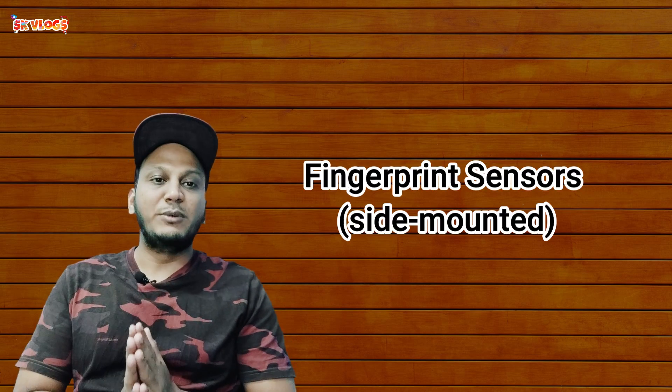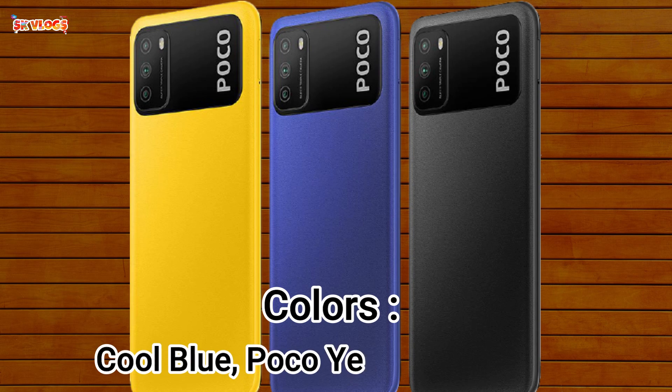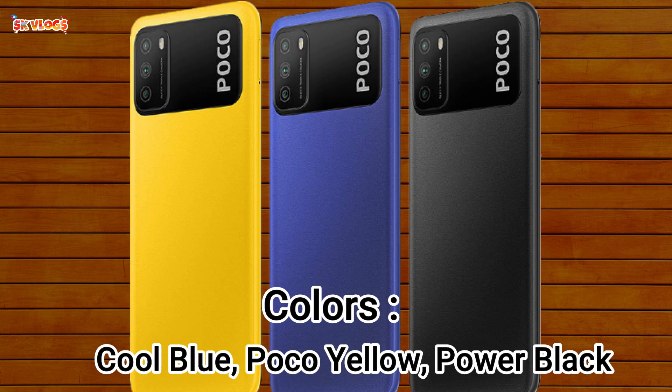The fingerprint sensor in this phone is side-mounted. It comes in some very beautiful colors: Cool Blue, Poco Yellow, and Power Black. You can see the colors on screen — they look amazing.